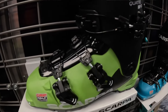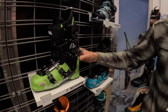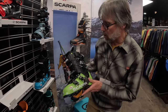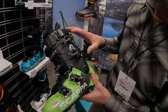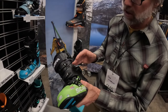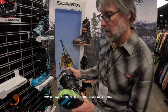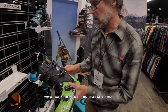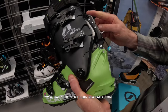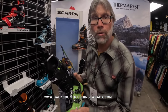The Quattro XT came out two years ago, and this year we're adding the Quattro Pro, which is a 130-plus version in the Quattro family. It has a new cuff — both stouter and a little taller in the front — and a different pivot point that really puts more torsional power into the ski edges. It's got a stouter tongue and a cool ski walk mechanism with a lock on it, so it locks into place. So that's the new Quattro Pro, and that is Scarpa AT boots for 2024.